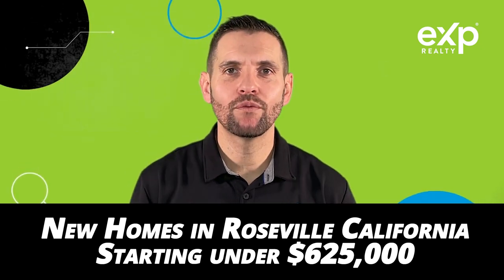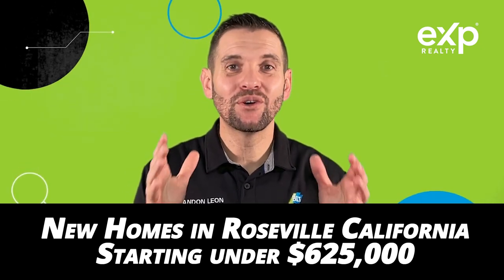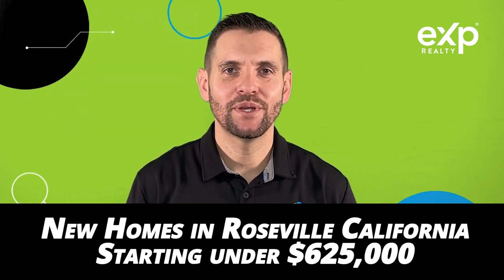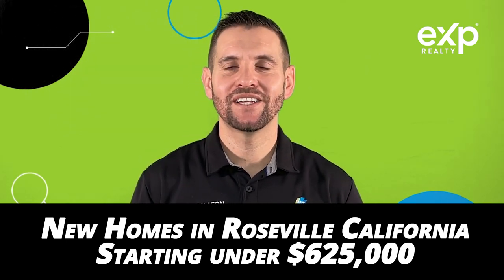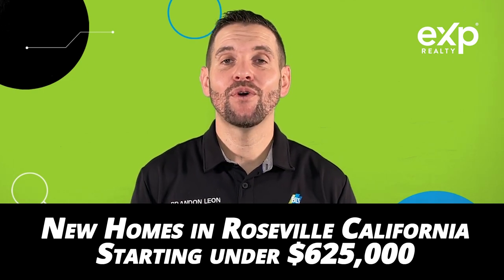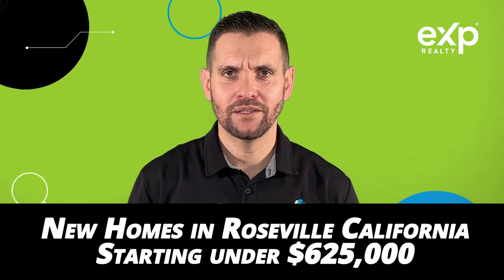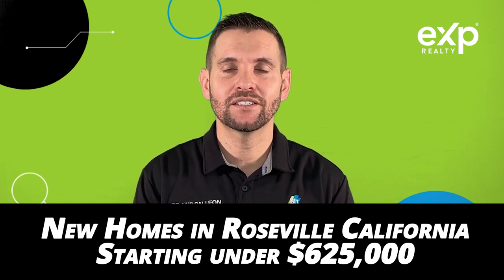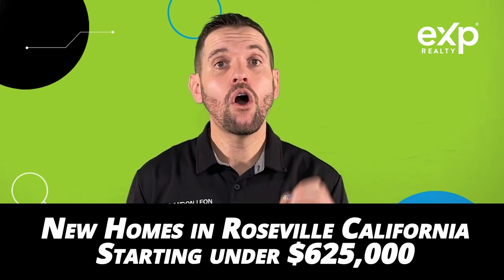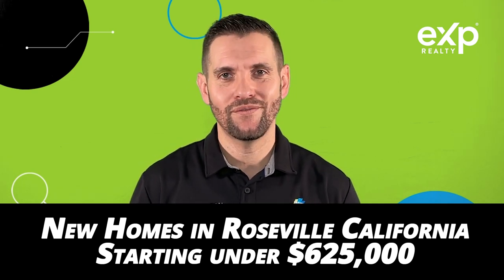Are you interested in buying a new home in Roseville but don't want to pay those crazy high prices? I'm Brandon Leone with EXP Realty. I'm a local real estate agent here in Roseville, California, and I know that new homes can get very, very expensive. So what I've done is come up with a list of cost-affordable new homes in Roseville, California, all starting under $625,000.